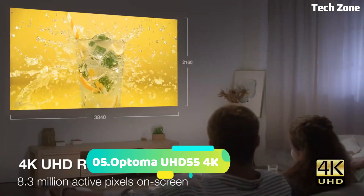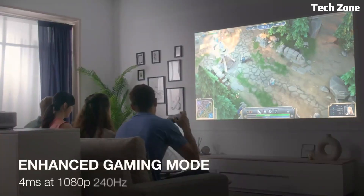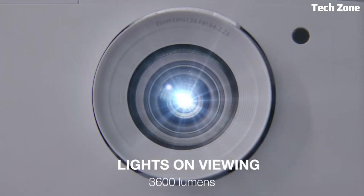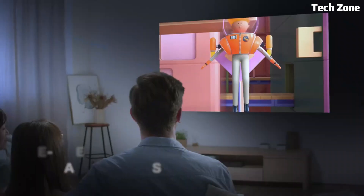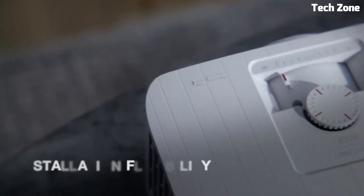Number five: the Optoma UHD55 4K projector brings cinematic excellence home. With native 4K UHD resolution it delivers unparalleled clarity and detail. HDR10 compatibility enhances colors and contrast, creating lifelike visuals. Its 2400 lumens brightness ensures vibrant images in various lighting conditions.